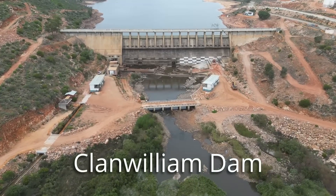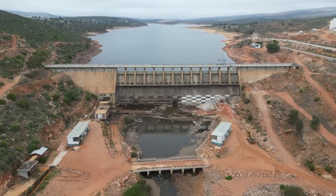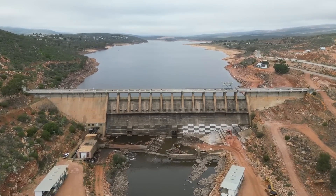I got this footage this past weekend at Clanwilliam Dam, just to receive the following video now.